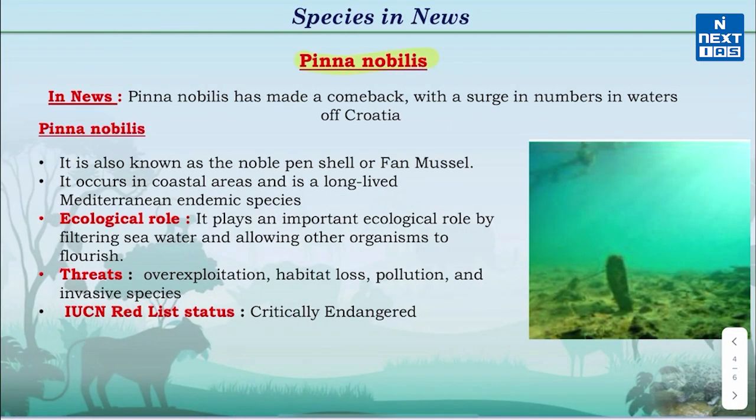Now let's know about Pinna Nobilis, which is a type of sea creature. It is in the news because recently the population of Pinna Nobilis has increased in the waters of Croatia.